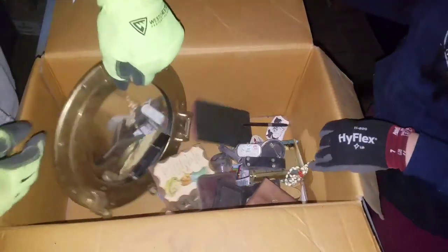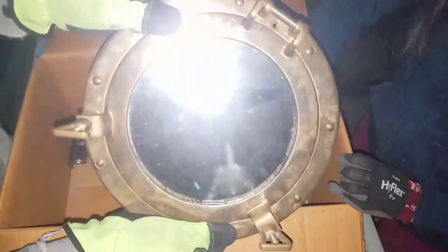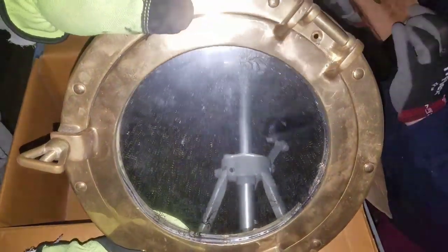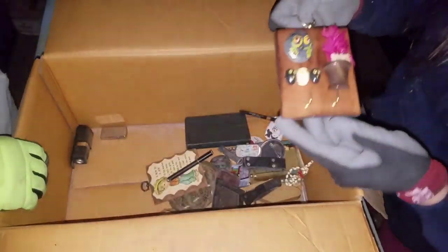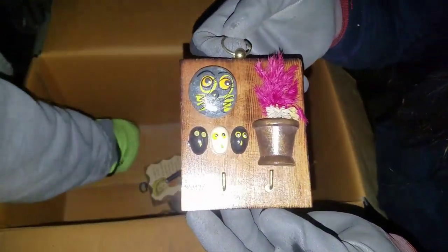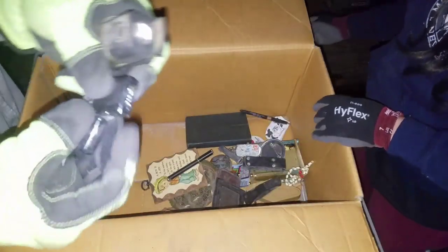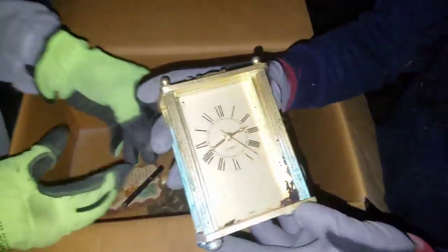Look at this — is it a mirror? Yeah, it's a mirror. This is how we film — tripod and a cell phone. Everything is done with a tripod and a cell phone. An old Zippo, and whatever this is — man, there's so much dust and dirt. This stuff has been in there forever.